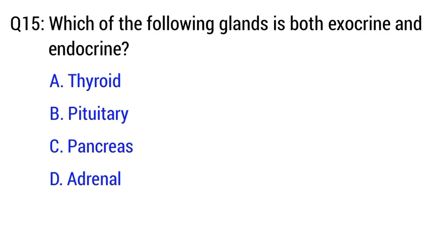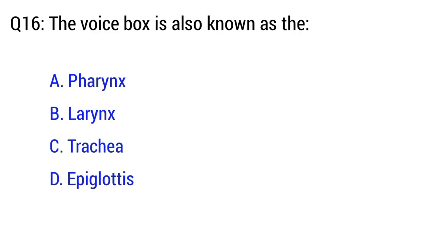Question number 15. Which of the following gland is both exocrine and endocrine? The right option is C. Pancreas.